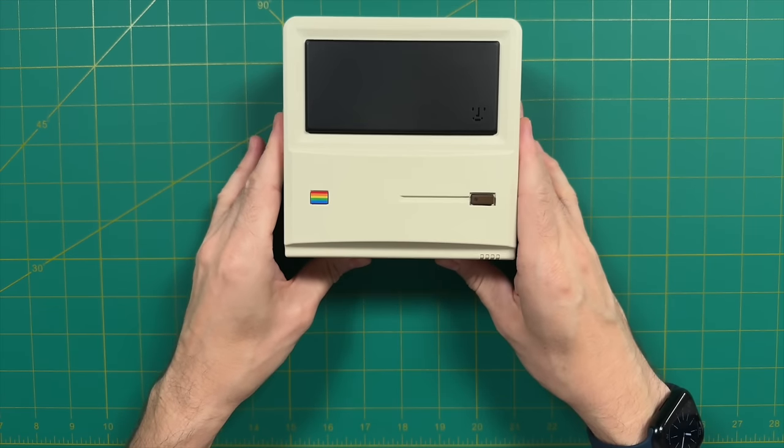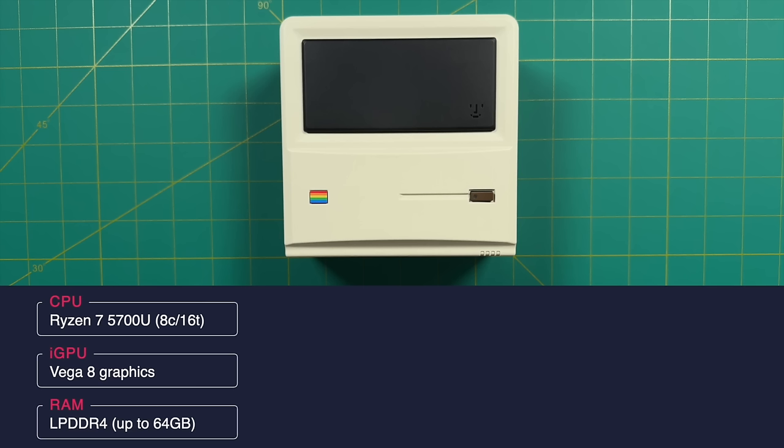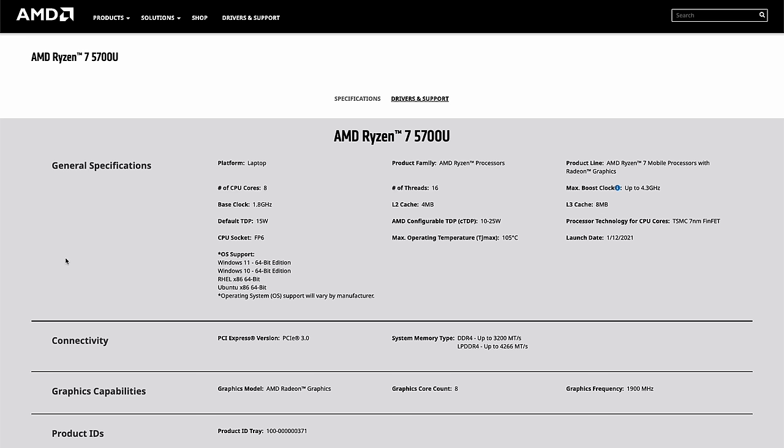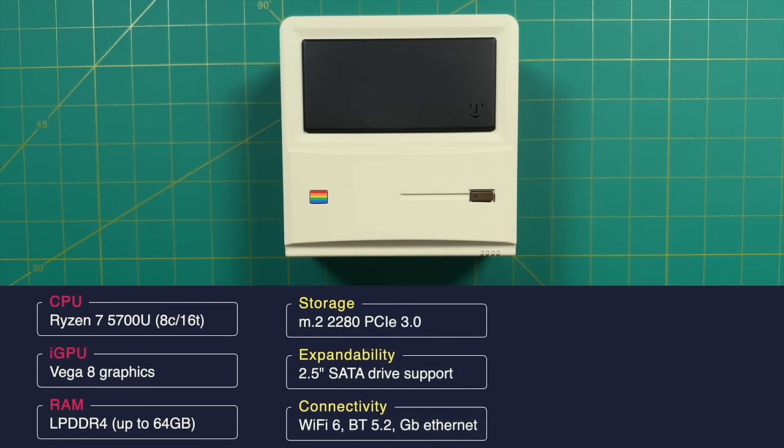Let's get started with the specs. We have two different CPU options, but the one I'll be testing in this review is the higher-specced one, which is a Ryzen 7 5700U. This is a laptop CPU that's been out for about three years, and it has eight cores and 16 threads with a base clock of 1.6 gigahertz. The chip has integrated Vega 8 graphics, which are a couple generations behind at this point. This mini PC also comes with LPDDR4 RAM, which can be configured up to 64 gigabytes, and the storage is also configurable — it uses an M.2 2280 stick.